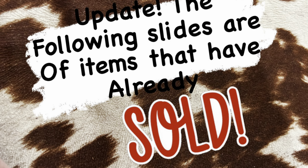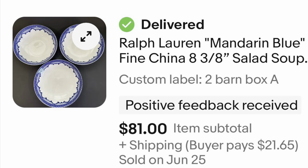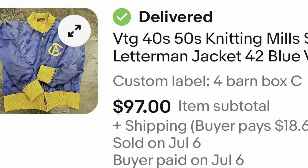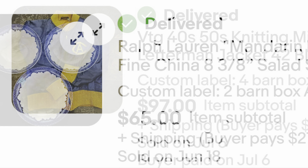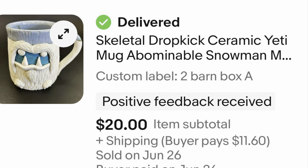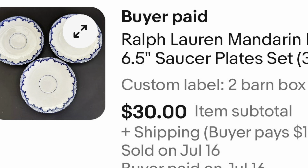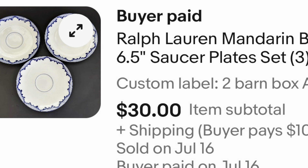So that is it! What did you think — did I find some treasures to sell, or would you have passed on all this? Let me know what you think in the comments. As always, thanks for watching, I hope you're having a great week, and we'll see you in the next video.